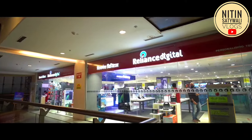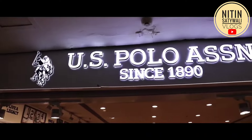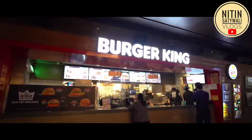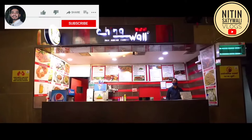You can see brands like Max, Reliance Digital, Tyrants, Alliance Soli, and US Polo. In food options you can see Burger King, KFC, Domino's, Chinese food, and South Indian food — so there are plenty of food choices to enjoy here.